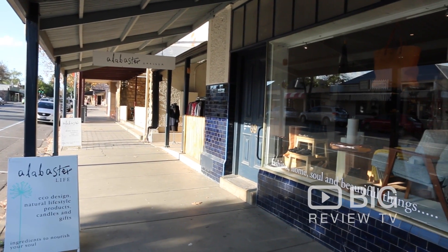Hey guys, it's Hayley from Big Review TV. I'm here at Alabasta Barossa. Let's head on inside.